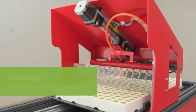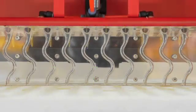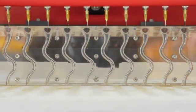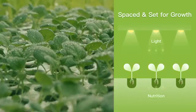During the seeding process, accurate placement is efficiently achieved by the customized automated seeding machine. This ensures that each seed has the necessary space to grow and receives enough nutrition.